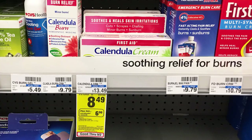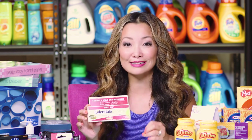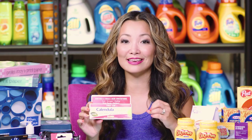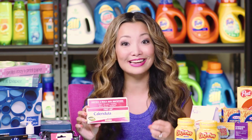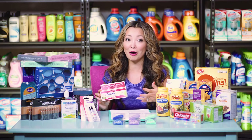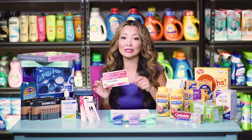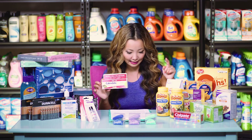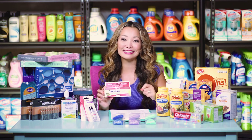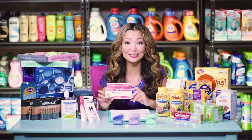Next, we have the Calendula First Aid Cream — free plus a $3.51 moneymaker, which is even better than last week. Starting price is $8.49, and it's part of a buy-one-get-$6-back-in-extra-bucks promotion, limit one. We have a $3 off printable coupon. Using the coupon, you leave paying $5.49, get back $6 in extra bucks. Inside Ibotta there's a $3 cashback, making the final price free plus a $3.51 moneymaker.